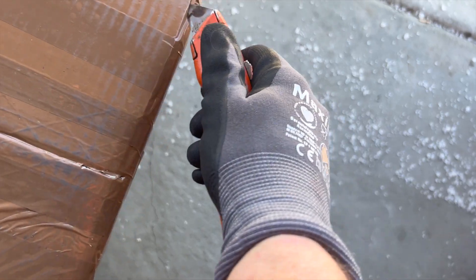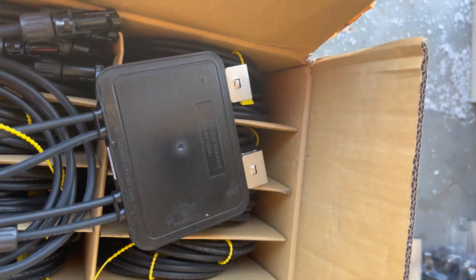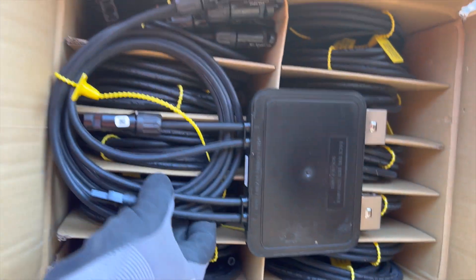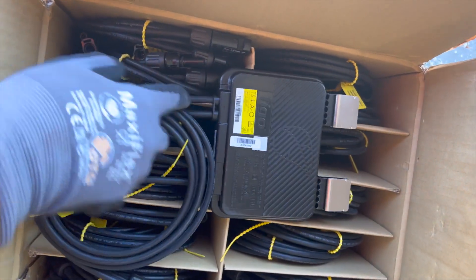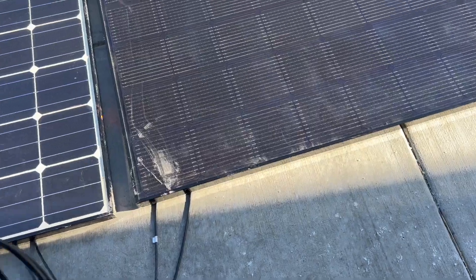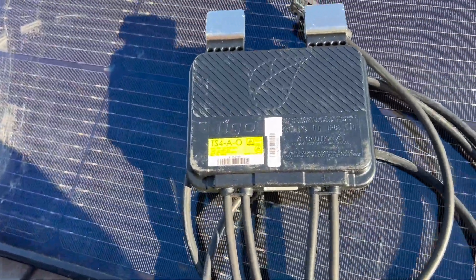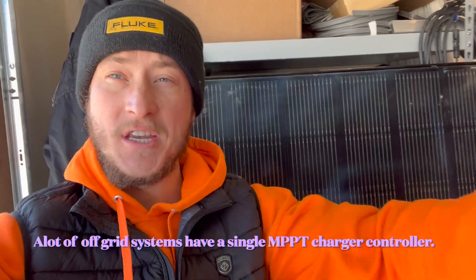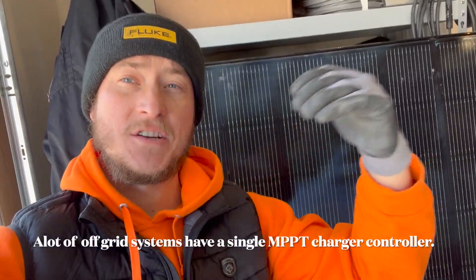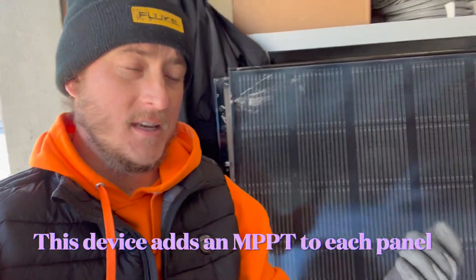Whether you have solar panels on your van, your RV, or in a remote location on your cabin, this is a solution for you. One of the hardest things about doing an off-grid system, whether it's on a van or a remote location, is that there's potentially changing environments and a lot of shading. You might be parked in a position where one panel's shaded all day but the other isn't. Your system will still work and still produce electricity, but you're losing a lot of power because of how the system's designed.